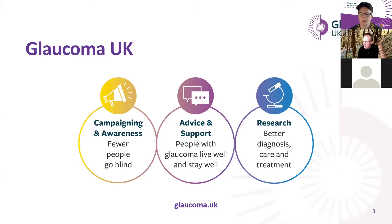Secondly, we provide support and advice to people with glaucoma and those who care for them. We have information leaflets, a helpline, a buddy service, and a patient forum. We also provide training and advice to professionals looking after people with glaucoma. All of our services are free.